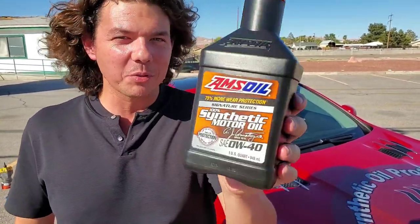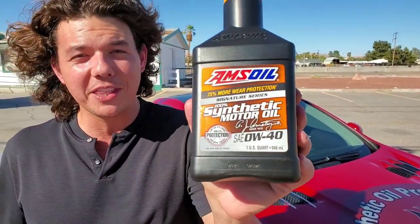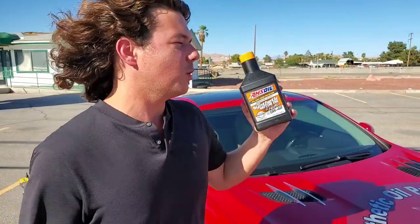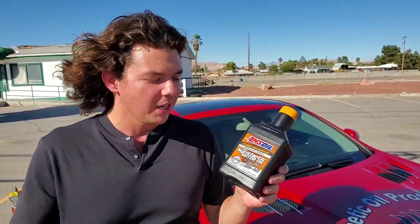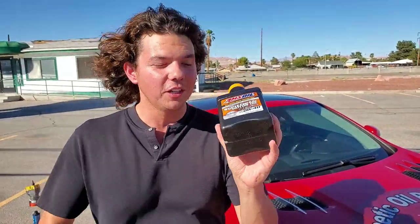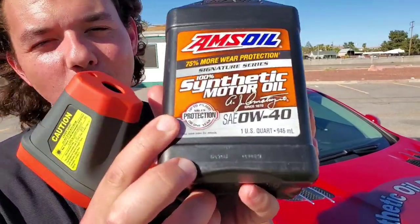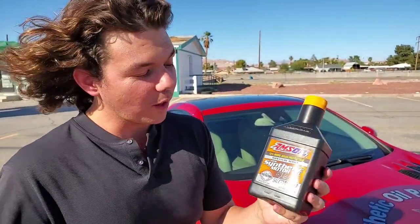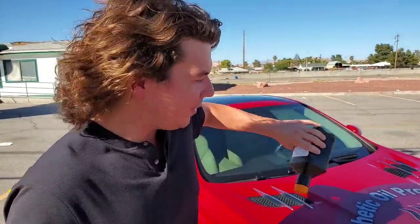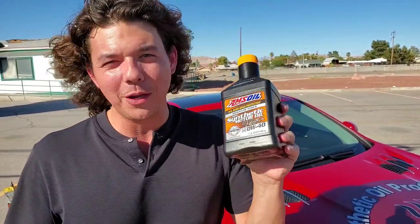This right here is AMSOIL Signature Series 100% synthetic. We'll take a look at this oil analysis clip and the video of us doing the oil change in my car. They make this for European cars, diesel trucks, and all different types of vehicles. This is good for up to one year, 25,000 miles on one oil change, or 15,000 miles of severe service. Even out here in the heat, you can still go 15,000 miles.